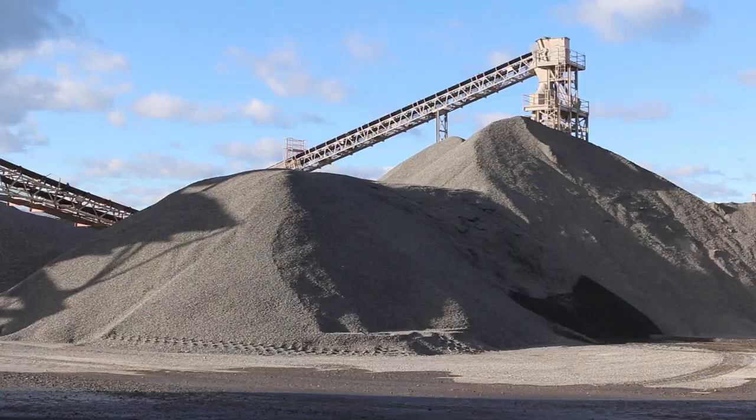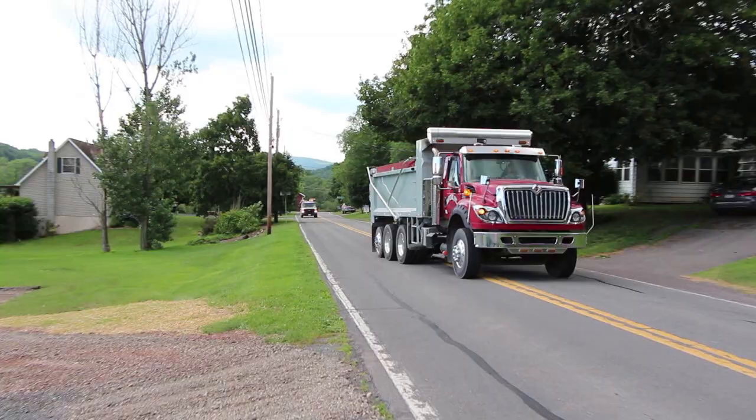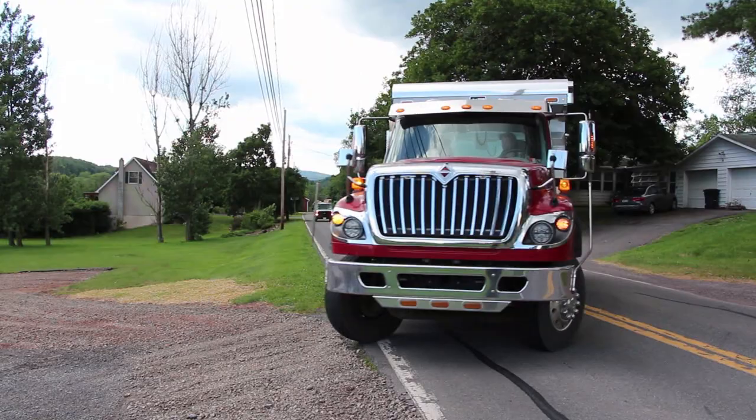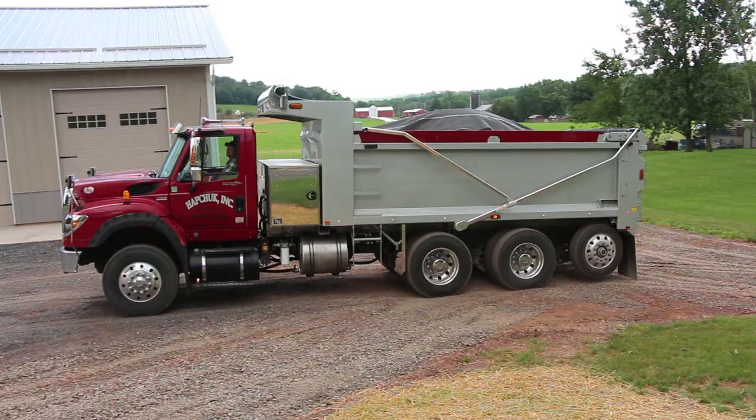When it comes to big jobs and heavy equipment, there's nothing more versatile than a dump truck. Playing a role in the development of nearly every industry, they have become an icon of hard work and the all-American can-do spirit. But even these multi-use vehicles have their limits — overhead obstacles and uneven terrain have caused more than one accident.